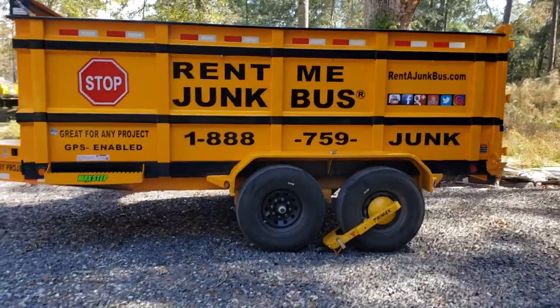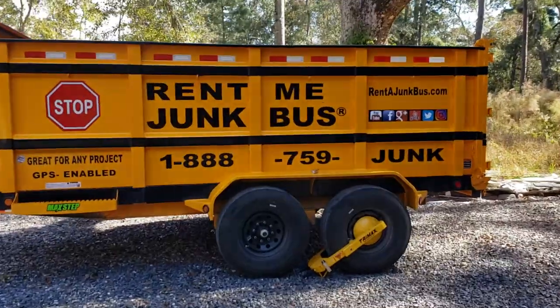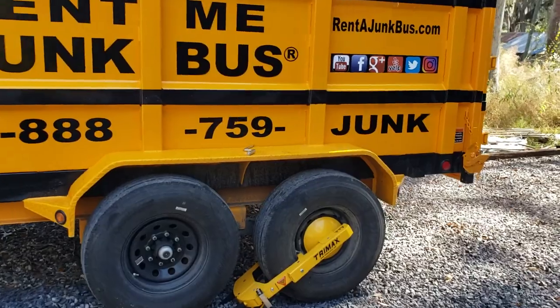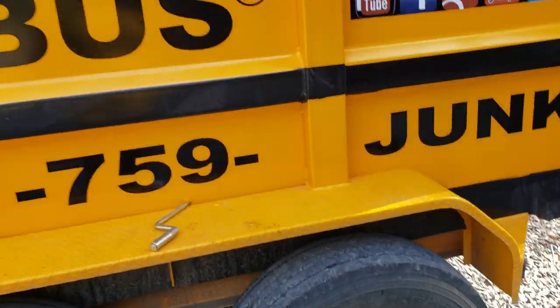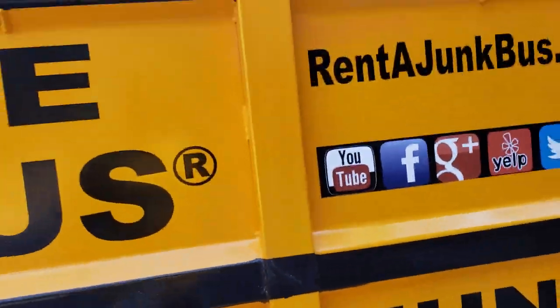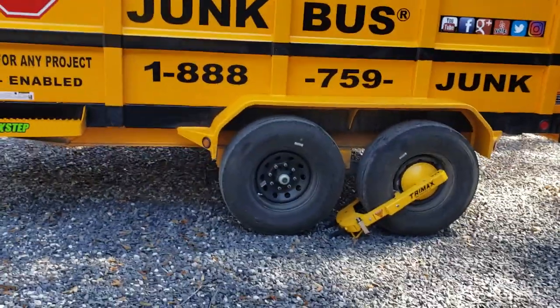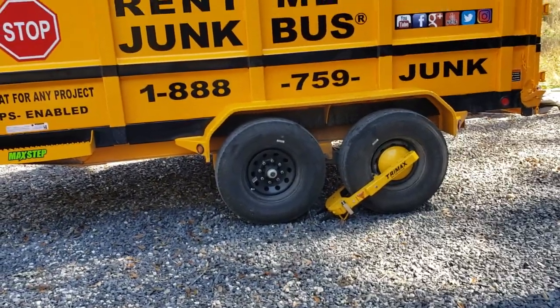Morning folks, this is Sean with Junk Bus. I'm going to finally answer the question we always get — messages and emails asking how do we keep our dump trailers and dumpster rentals on wheels from getting stolen, or how do we prevent the theft of our trailers.